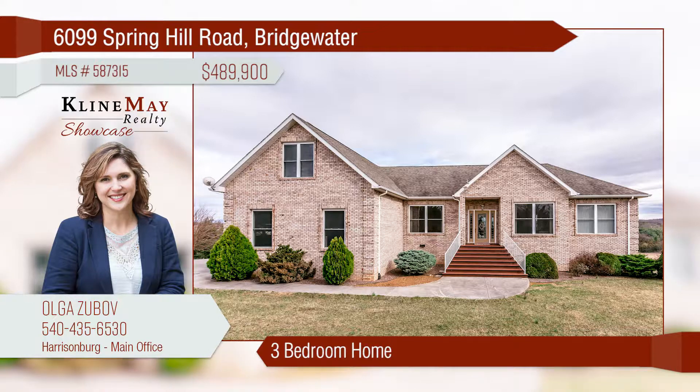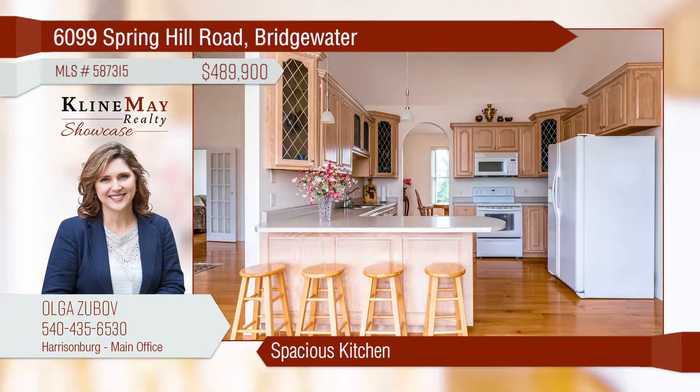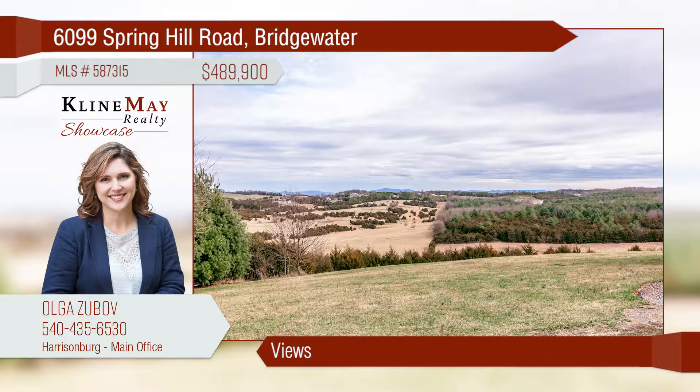Sitting peacefully on the top of a hill, this custom-built home offers 360-degree views with almost nine acres of open land and a refreshing stream on the bottom portion. There are too many extras to mention. Please call Olga Zubov at 540-435-6530 for more information.